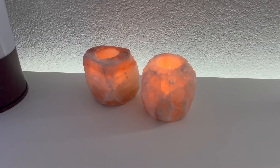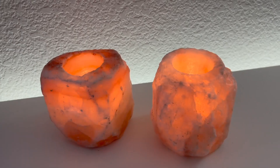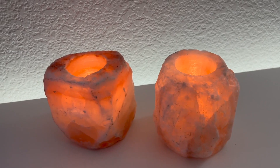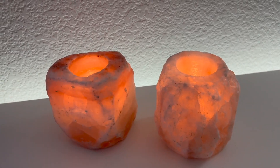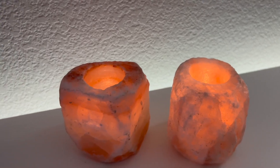When these are lit with candles inside it gives off this really calming, inviting, cozy warm light. I mean just look at these here. They would be a great addition to any home, bedroom, office space, or just any area where you'd like a little bit of an extra calming vibe.